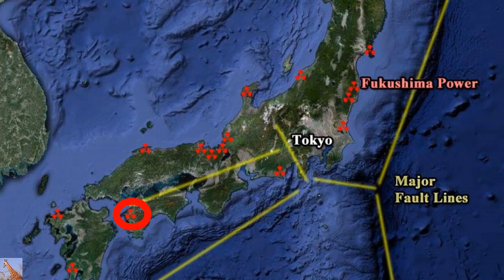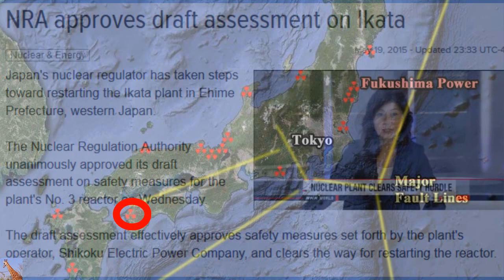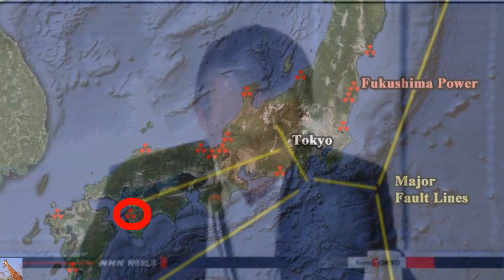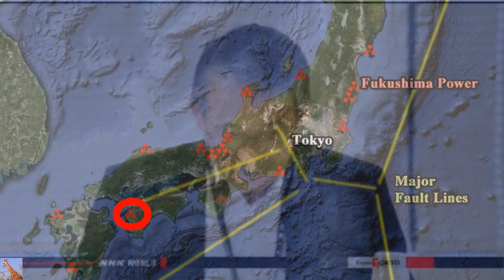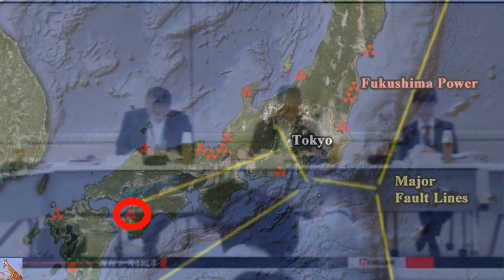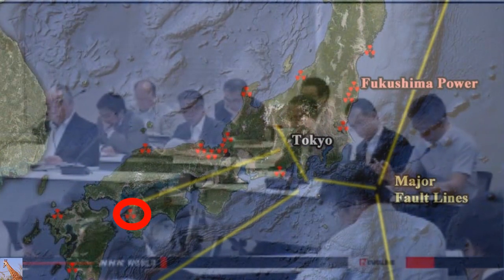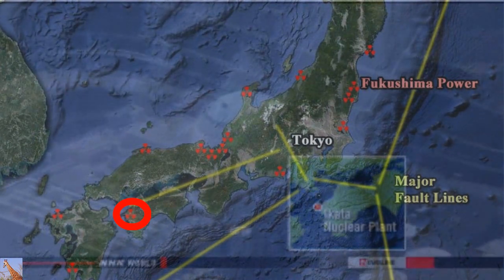A nuclear power plant in western Japan is a step closer to going back online. Regulators say safety measures for a reactor at the facility meet the government's new requirements. The plant is the third in Japan to clear this hurdle. Officials at the Nuclear Regulation Authority have been reviewing the Ikata plant in Ehime Prefecture. They unanimously approved a draft assessment for the number three reactor, saying the facility meets regulations introduced after the crisis at Fukushima Daiichi four years ago. All of Japan's nuclear reactors are currently offline.